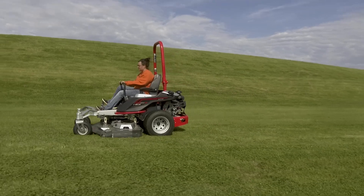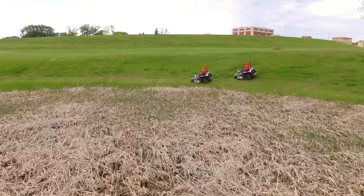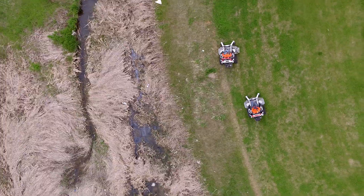We got the TRXs because we do a lot of government work where we have wet conditions and also a lot of steep slopes. So we decided to give the TRX a whirl and we're very happy.